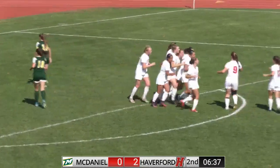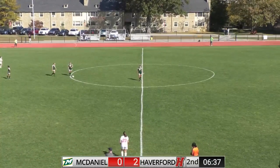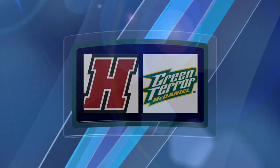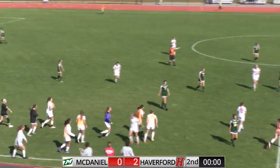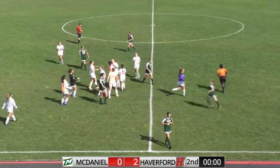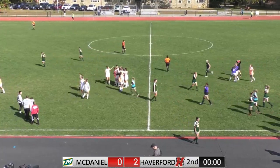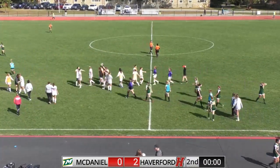She dribbles it, it ricochets off the post, and Leanne Ludwig will score, making this game 2-0 Haverford. Ludwig, who already led the Centennial Conference with 11 goals, now has scored her 12th. Haverford wins and moves into first place in the Centennial Conference, final score 2-0.